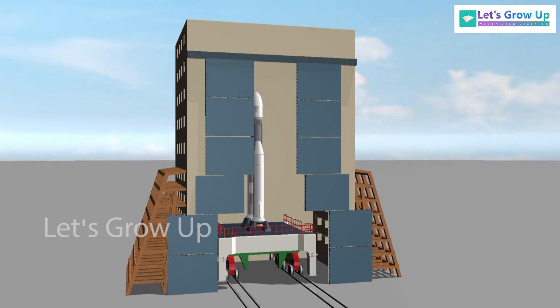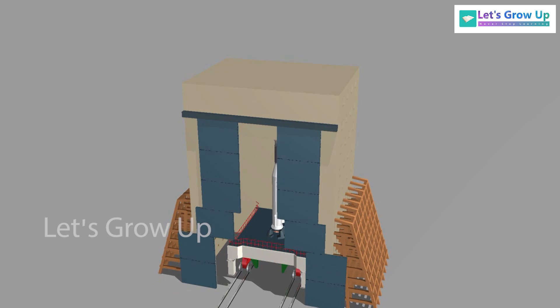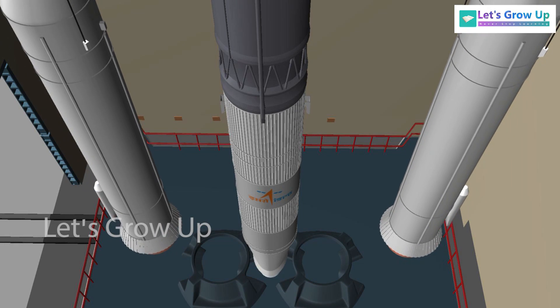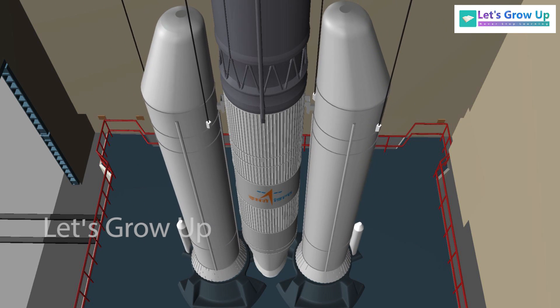This is a spacecraft assembly building known as a Vehicle Assembly Building, or VAB, where the various components of the spacecraft are integrated and tested before the launch.